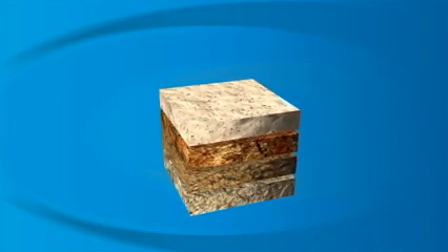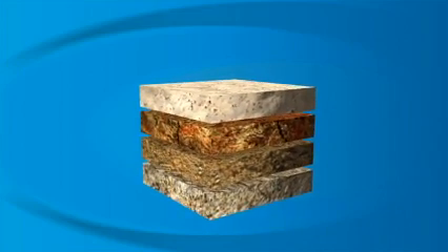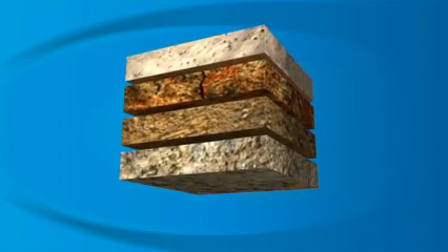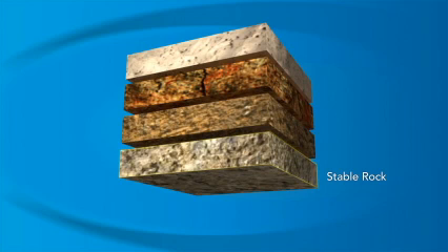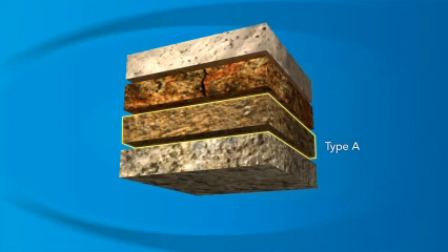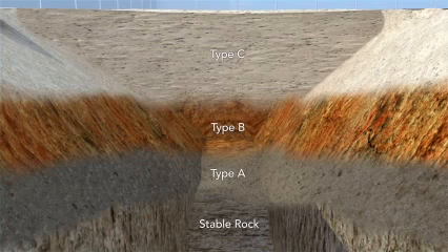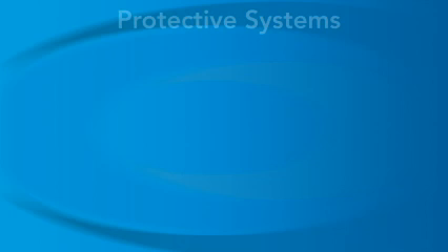OSHA classifies soil in a trench as stable rock, type A, type B, or type C soil. Stable rock is the safest soil for a trench. Type A is the next most stable, then type B, and finally type C soil is the least stable. It's important to remember that trenches can have different types of soil based on depth and climate conditions. The competent person can choose from different protective systems for a trench based on the types of soil found.